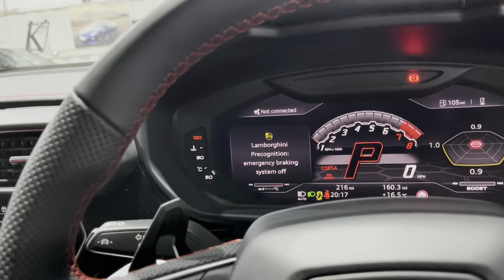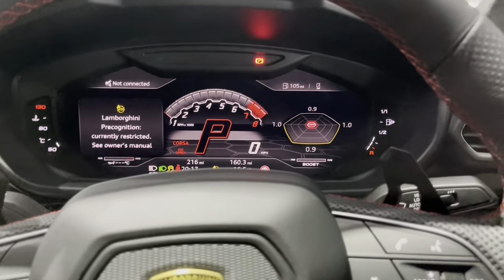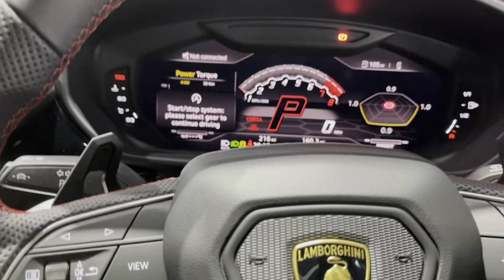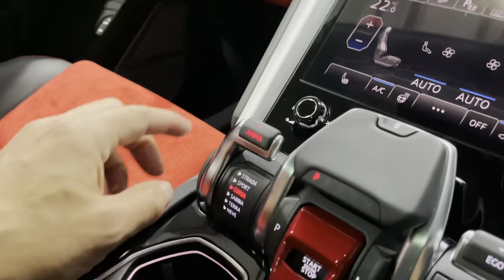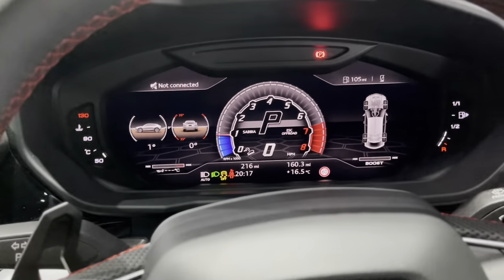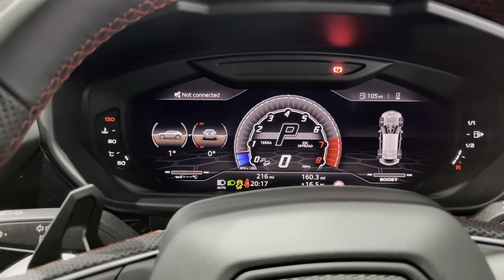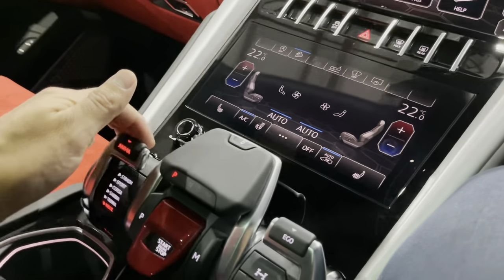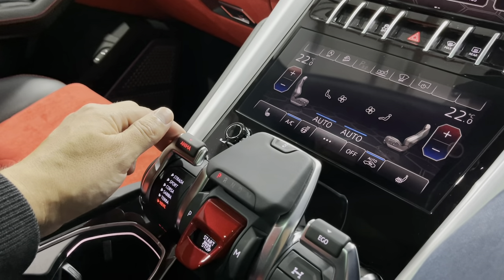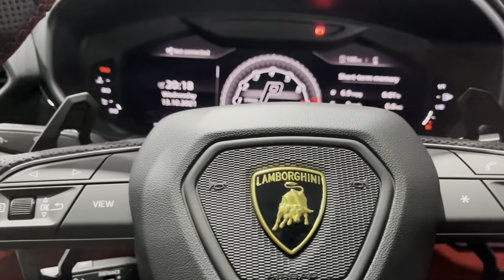In Corsa mode everything changes — you can hear the exhaust note change: it pops, it cracks, it makes a hell of a noise. You won't hear it as much in the cabin because it's so well insulated. You've also got Sand mode, which changes the display, and then Terra — your sort of rock climbing mode — and Neve, which I believe is snow and ice mode. Those are your different driving modes.